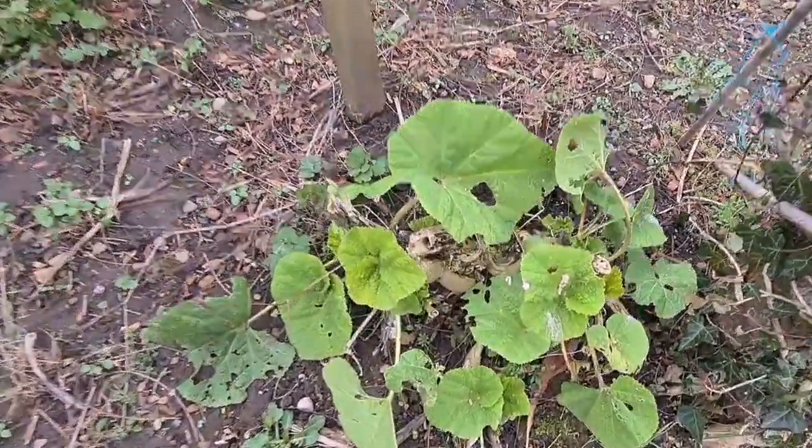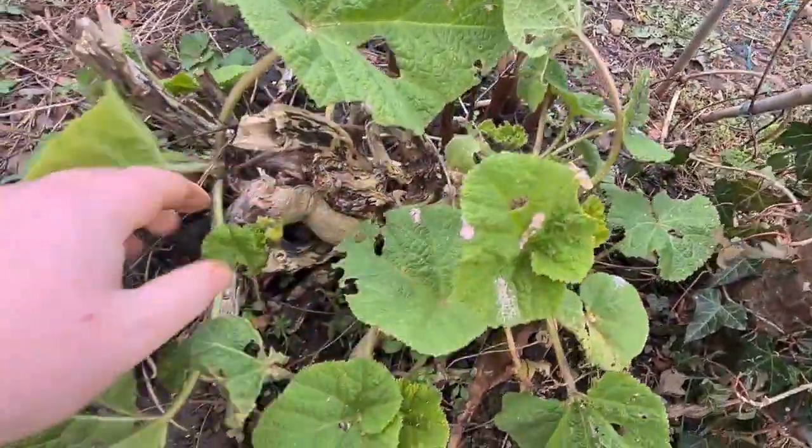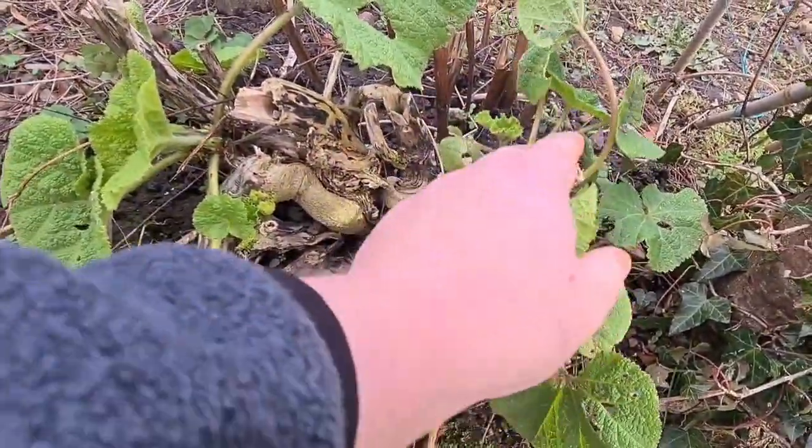This is one of my oldest hollyhocks here. As you can see, look at how twisted that stem is there.